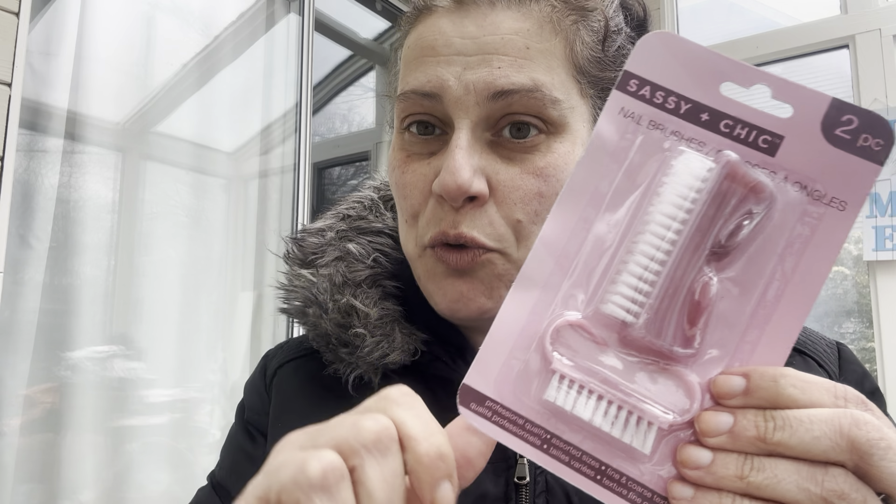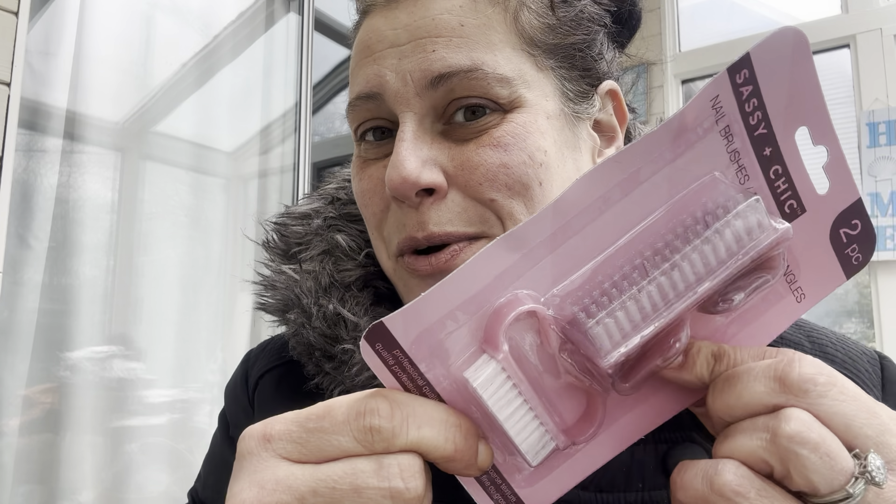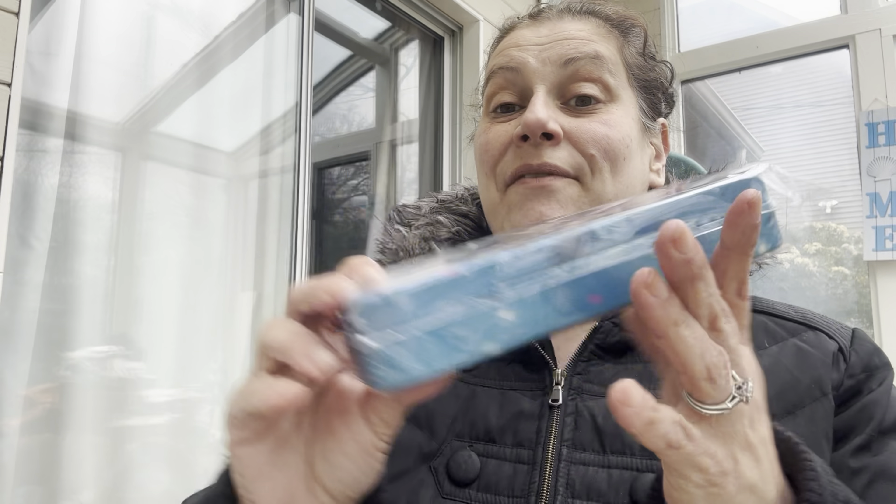This was new to me — Lucky tea tree oil foot spray, enriched with natural essential oils and plant extracts, refreshes and deodorizes, five fluid ounces, made in Turkey. Then I got this cute little nail brush set — I'm going to use it on my son. I usually use firm toothbrushes from the dentist for scrubbing, but I thought let's be a little more official about it.